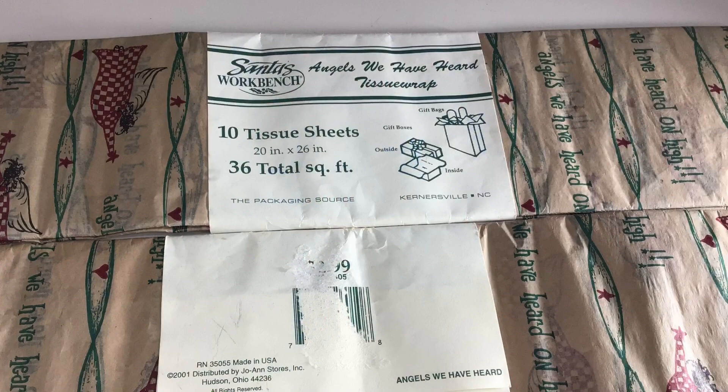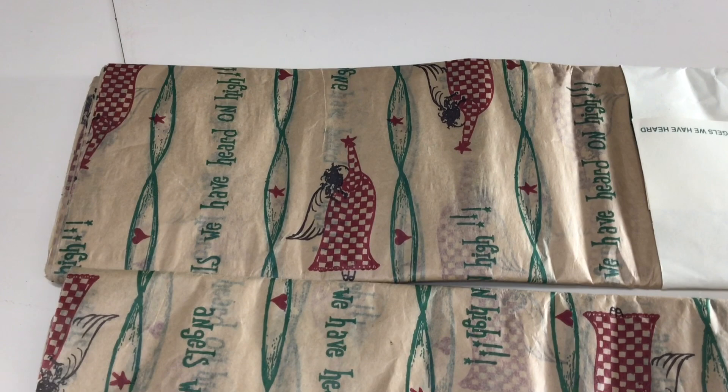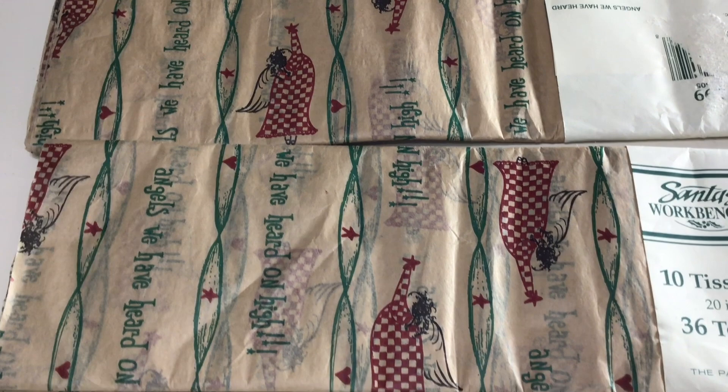Vintage tissue paper — it's hard to believe 2001 is vintage, but it's been over 20 years, which makes it vintage. I love the pattern: it's Christmas angels tissue paper with 'We Have Heard on High.' It was made for Joann Stores — I believe that's Joann Fabrics. I think I'll just keep it, put it away for next year, and use it to wrap some of my gifts.